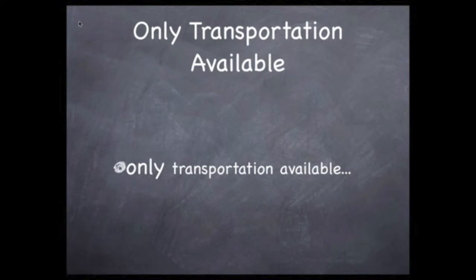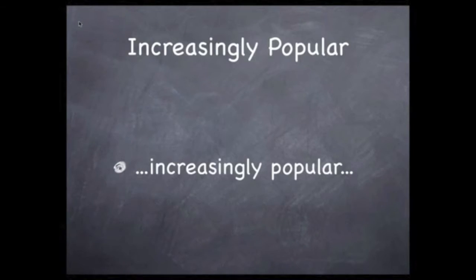'Only transportation available.' These words indicate that you're not trying to preserve a luxury or a privilege — you're saying this is important. 'Increasingly popular.' Not only will they want to be on the right side of a trend, but these words negate the outdated argument that no one rides these trains. It's also a point that's easily established with facts.